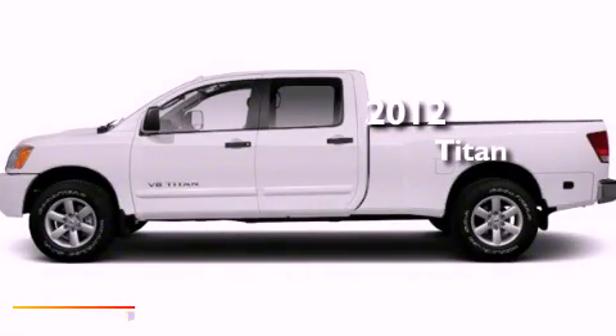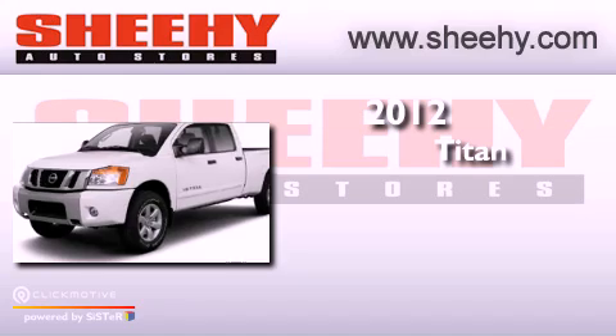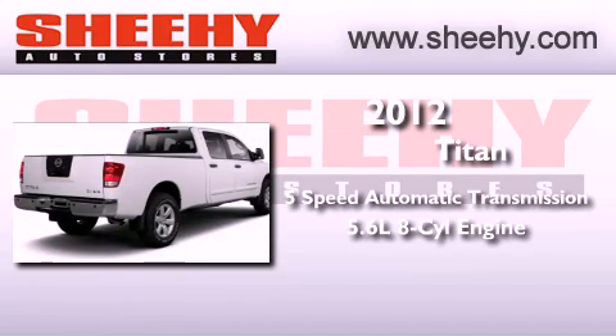This is a brand new 2012 Nissan Titan. This truck has a 5-speed automatic transmission and a 5.6-liter V8.